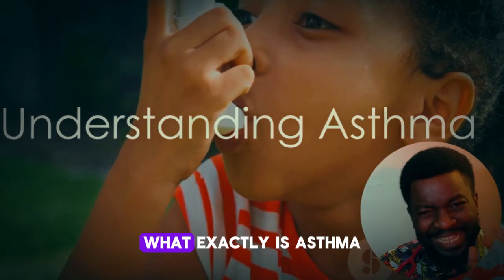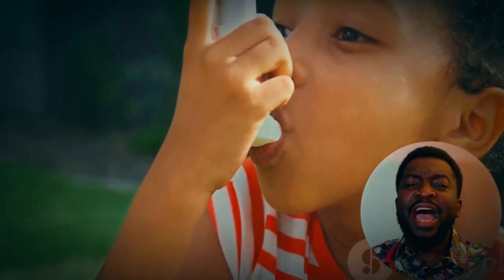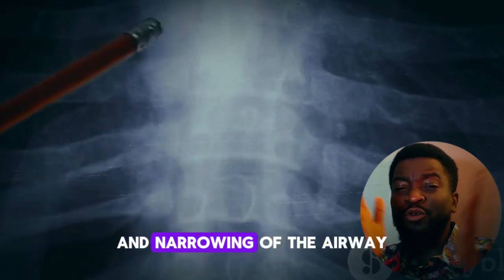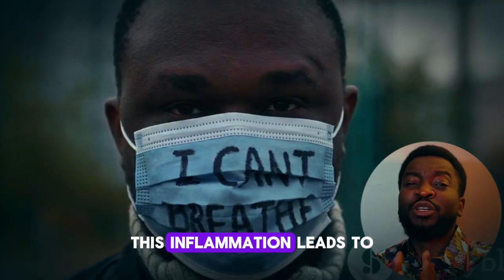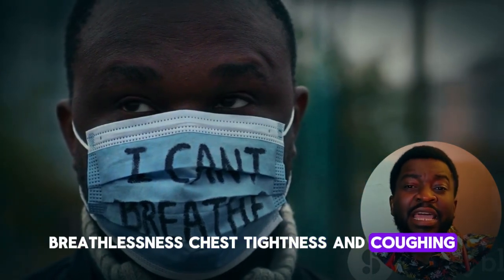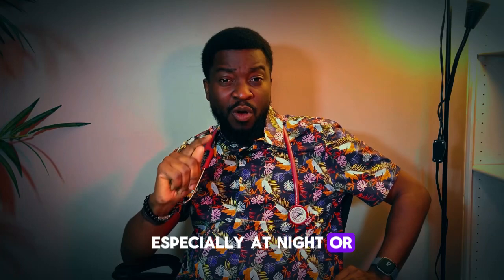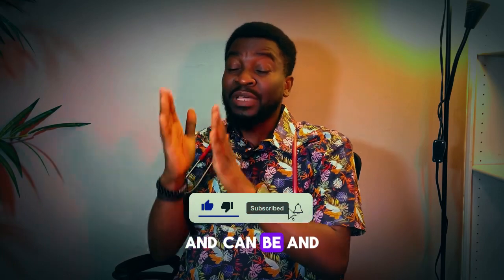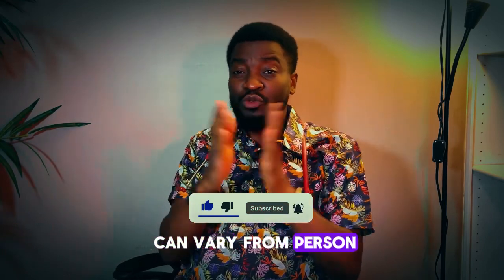First off, what exactly is asthma? Asthma is a chronic lung condition characterized by inflammation and narrowing of the airway. This inflammation leads to episodes of wheezing, breathlessness, chest tightness, and coughing, especially at night or in the early morning. These symptoms can range from mild to severe and can vary from person to person.